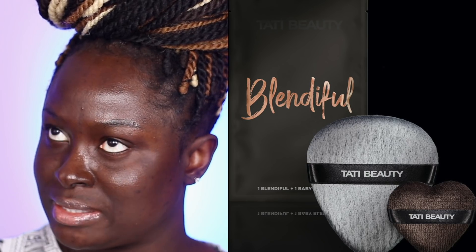So you guys know Tati Beauty released the Textured Neutrals palette, and a little bit later they also released sponges — they're called Blenderful. I don't know if they can be classified as sponges or just makeup application tools. It's complicated. I don't know if it's a cloth or a cloth-like material. It's fuzzy. We were lucky enough to have Tati Beauty send them to us, so thank you so much, Tati Beauty, for sending us your second product.